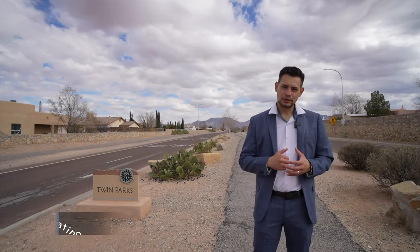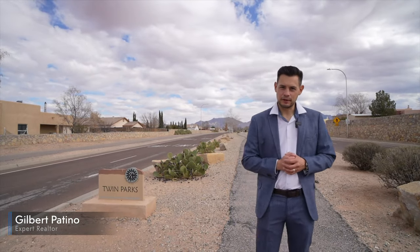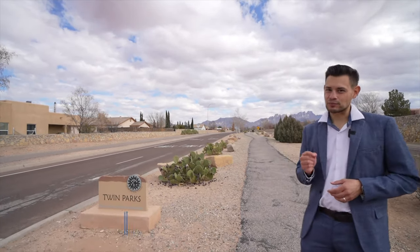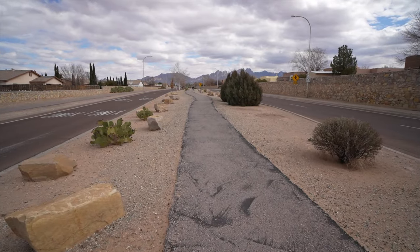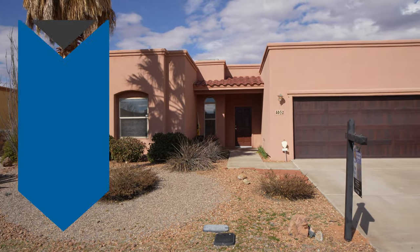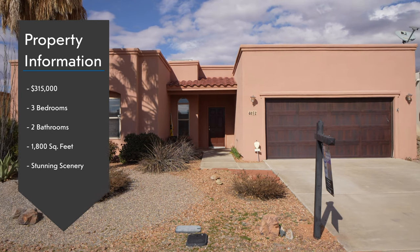Hey guys, welcome to another video. Gilbert Patino here and Manny Patino behind the camera. We're here at Twin Parks, it's a walking trail located right behind the home I want to show you guys today. It's a really nice home — $315,000, three bed, two bath.